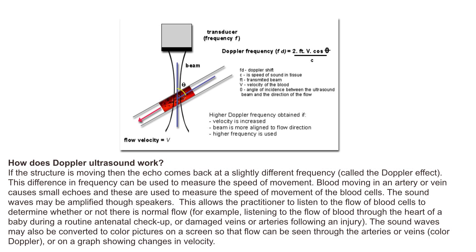How does Doppler ultrasound work? If the structure is moving, then the echo comes back at a slightly different frequency — called the Doppler effect. This difference in frequency can be used to measure the speed of movement. Blood moving in an artery or vein causes small echoes, and these are used to measure the speed of movement of the blood cells.